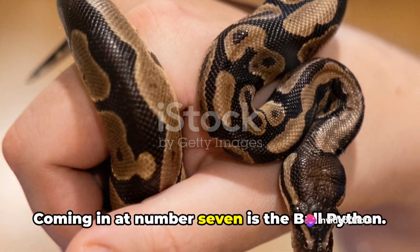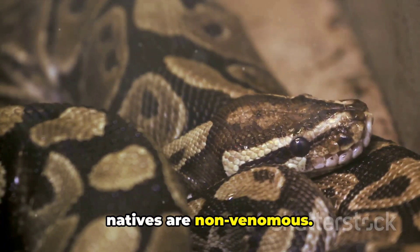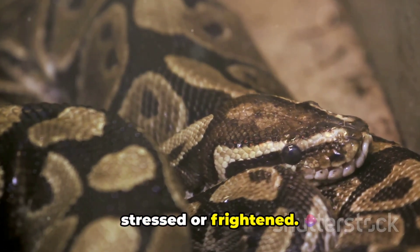Coming in at number 7 is the ball python. Widely kept as pets, these African natives are non-venomous. They got their name from their unique habit of curling up into a ball when stressed or frightened.